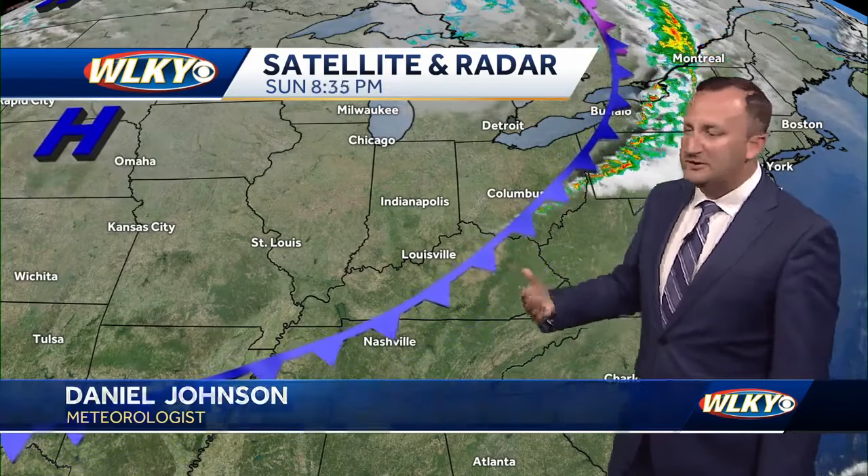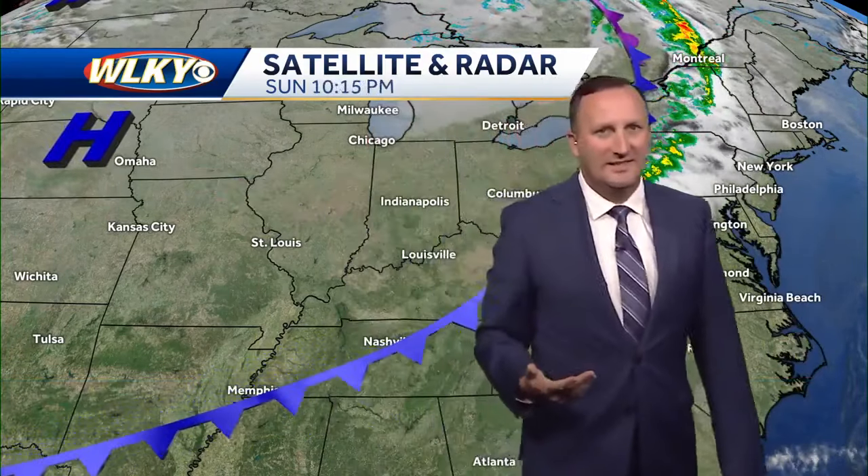Winds are picking up a little bit behind that cold front. The front is now in eastern Kentucky — it didn't bring us any precipitation, hardly any clouds, but look behind it: Canadian high pressure building in, and that's going to allow some cool air to move into the area.